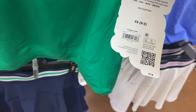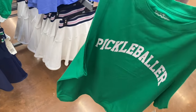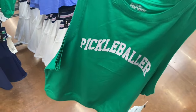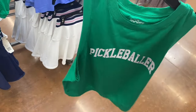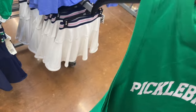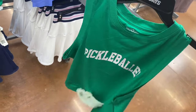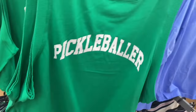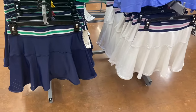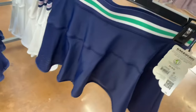Love and Sports has definitely stepped up their game! There's a Graphic Tank for $14 — it says 'Pickleballer' and pickleball is really trending. It's ribbed on the neck and cut-off edges, almost like a regular tank top with removed sleeves. And then they have these cute tennis skorts for $26 — Love and Sports usually uses a lot of stripes and it has breathable mesh.